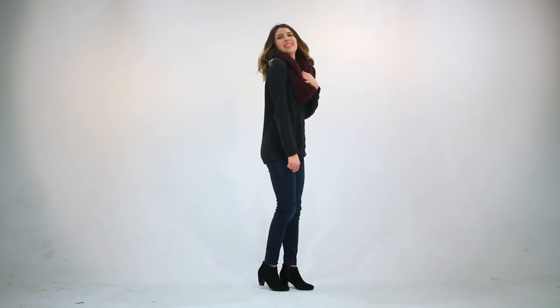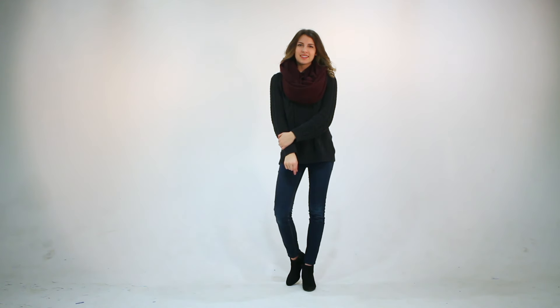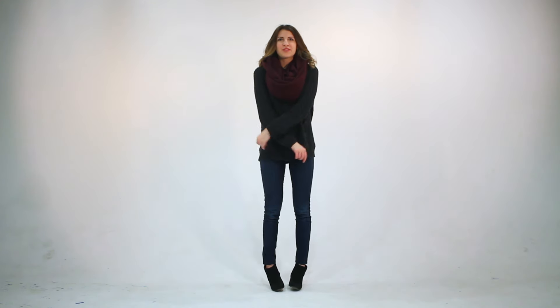Another one of my favorite ways to layer is to toss a big chunky scarf over a cozy sweater, and I like this particular combo because I love the way that the plum-colored scarf works with a charcoal gray sweater. And then for the bottom half of this look, I've just paired it with some dark wash skinny leg jeans and some simple black booties for a comfortable but cute look.